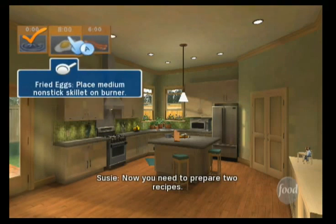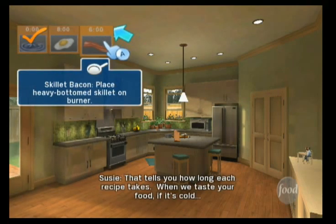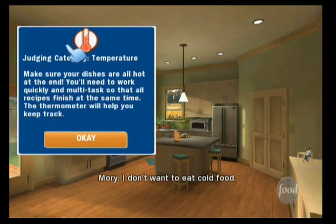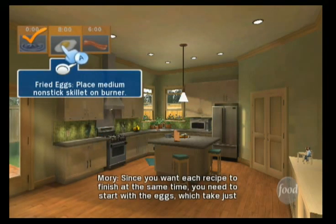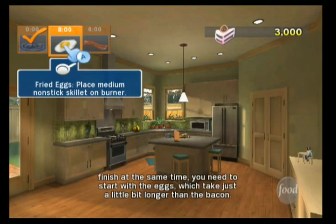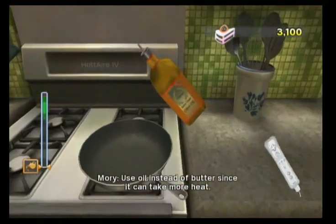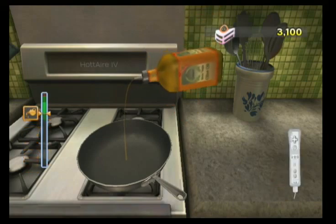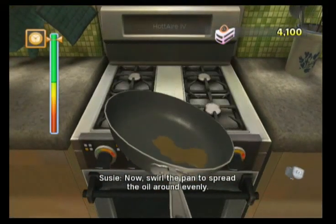Now you need to prepare two recipes. The first thing a chef needs to think about is how long each recipe takes. See the time at the top of the recipes? That tells you how long each recipe takes. When we taste your food, if it's cold — I don't want to eat cold food. Remember, it's not how fast you go, it's how good the food tastes. Since you want each recipe to finish at the same time, you need to start with the eggs, which takes just a little bit longer than the bacon. Check the recipe — you'll need some oil next. Use oil instead of butter since it can take more heat. Now swirl the pan to spread the oil around evenly.